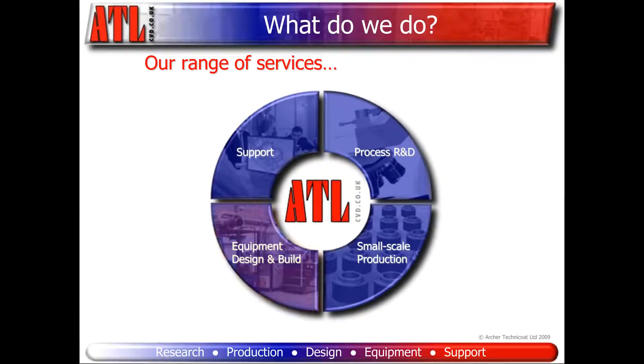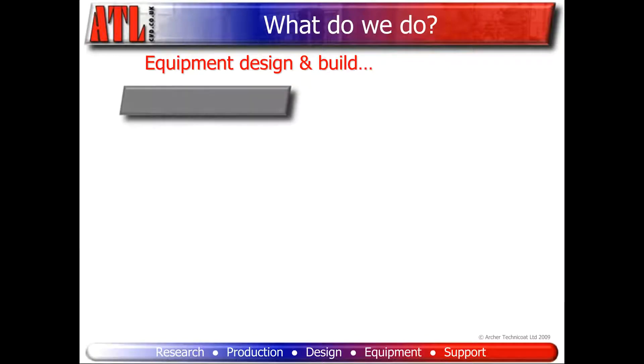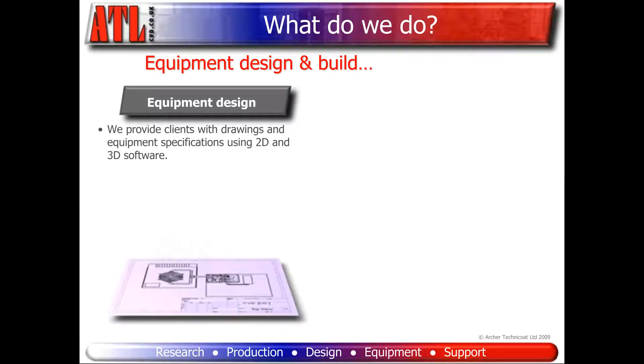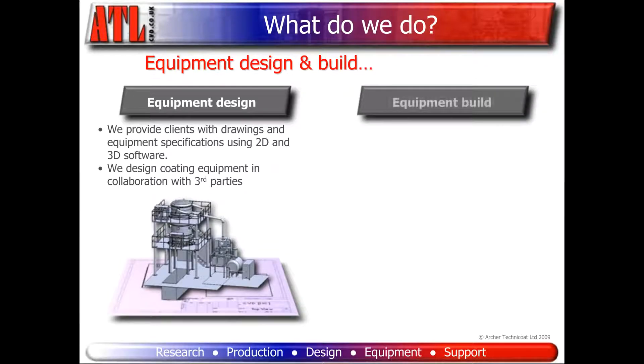Let's have a look at equipment design and build in more detail. For equipment design, we undertake design studies using our 2D and 3D software and provide clients with drawings and specifications to build new types or non-standard sizes of CVD coating equipment, or we design the coating equipment collaboratively, sometimes in partnership with third parties.